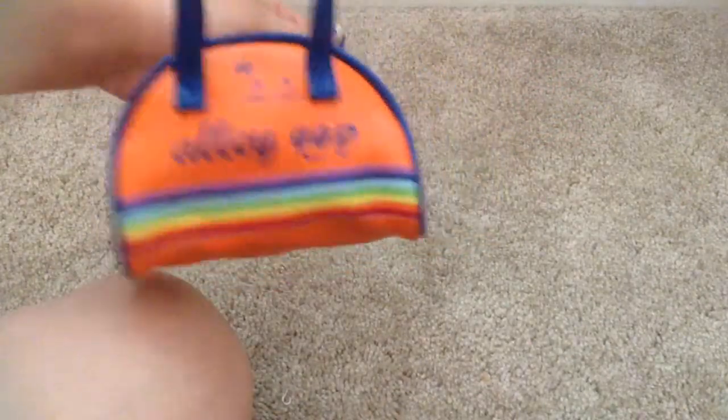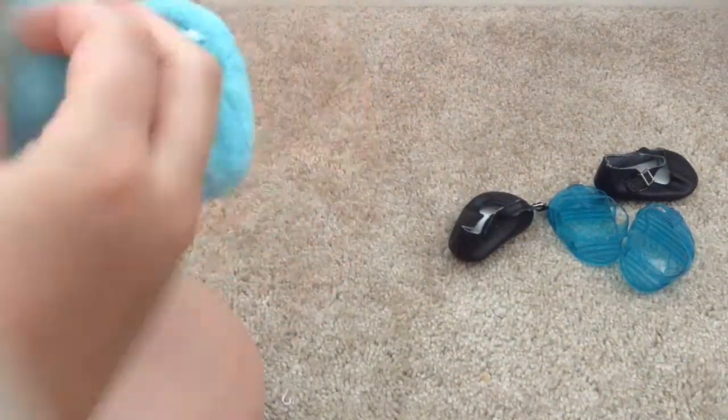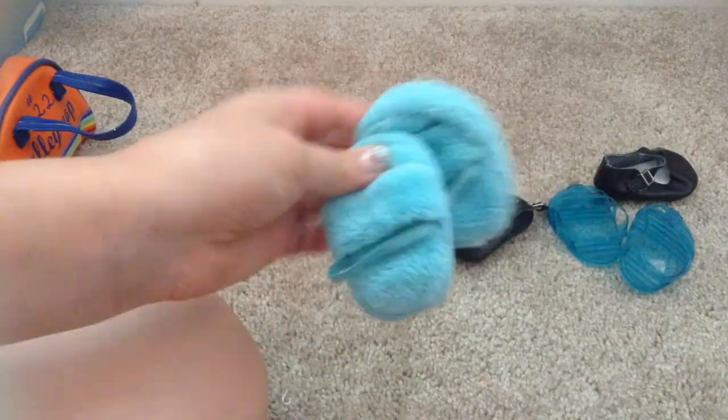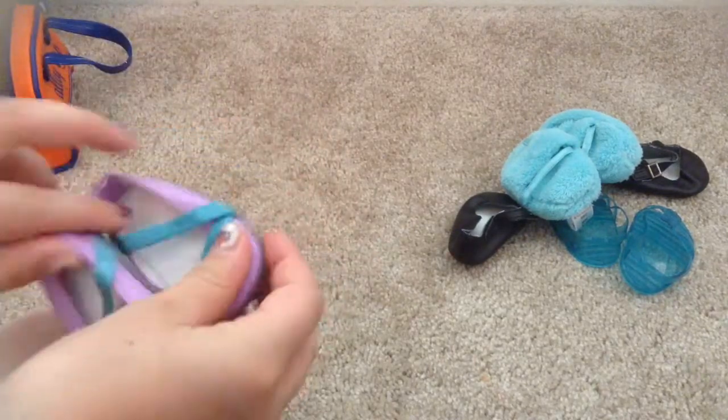The last bag is the duffel bag, which has the shoes. Inside I packed a pair of fancy shoes for when we go out to dinner, a pair of jelly shoes for the beach and pool, a pair of slippers for nighttime, and a pair of shoes for walking around. I'll also be bringing a brush and some hair accessories so I can style her hair and keep it nice and neat while I'm away.